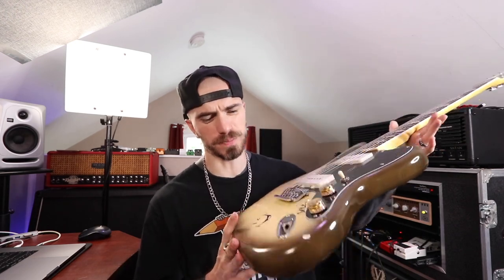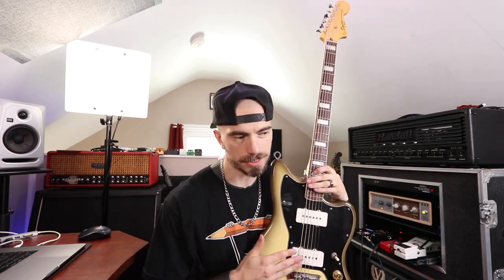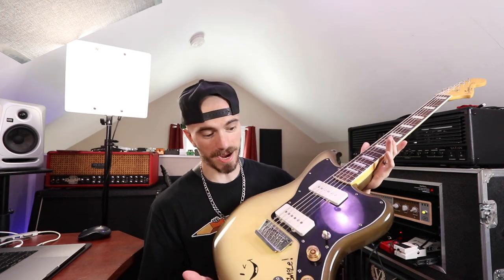Last but not least — the classic Squier Vintage Modified Baritone Jazzmaster. Most of you probably thought this would be on the list, and here it is. I'm obsessed with baritone guitars and I've had about a dozen baritones on this channel over the last two years, but nothing has beaten my first baritone. This is the first one I ever sought after and got myself. Nothing has even been close to topping it. Every time I plug back into it, it just has the sound — the clank, the jangle, the clarity, the gnarliness. It's the most unique-sounding guitar I own. Everybody asks about this guitar, it's a lot of fun, and although it's only a Squier, it's amazing.